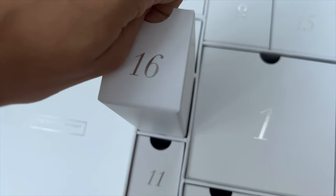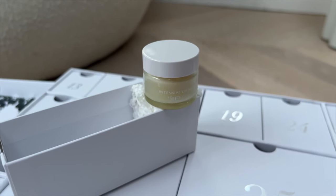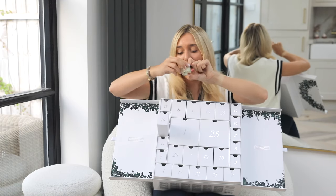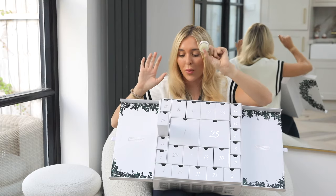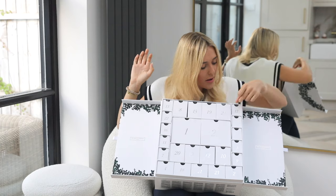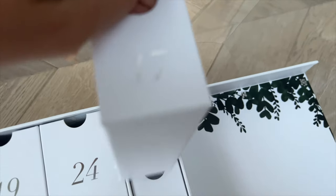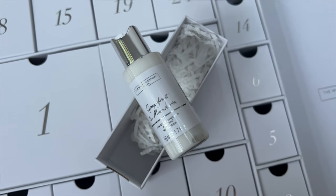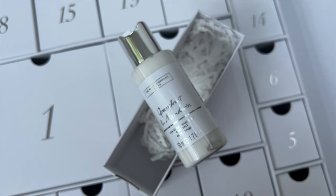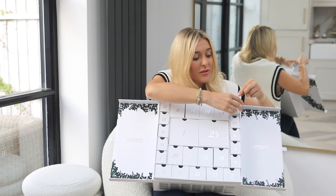Number sixteen is the White Company Intensive Lip Mask. I love an intense lip mask — I use Elizabeth Arden Eight Hour Cream — and I did not know that The White Company had a lip mask. Super useful particularly in winter, so that's a nice little pampering treat. Number seventeen is the Grapefruit and Mandarin Body Lotion — you get the body wash and the body lotion as a matching set. That will be nice for summer or for Christmas getaways somewhere hot and sunny.